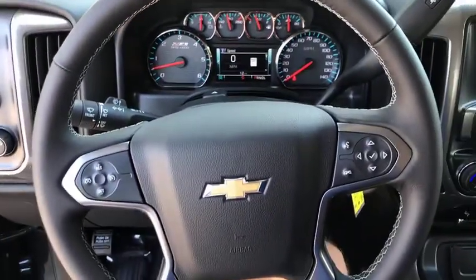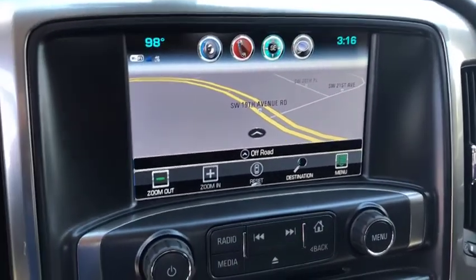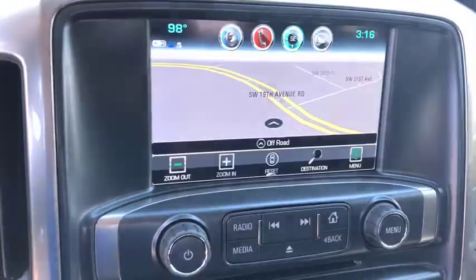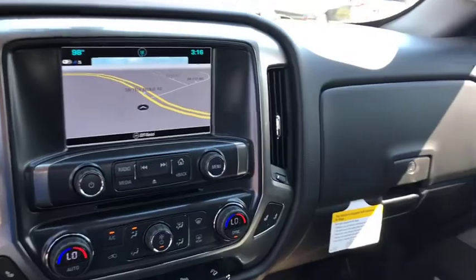Compass, trip computer, heated front driver and passenger seat, electronic stability control, dual zone climate control, HD radio, off-road package. Your new ride is just a phone call away.